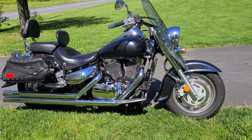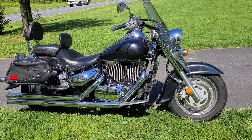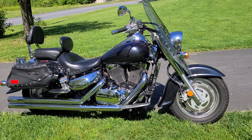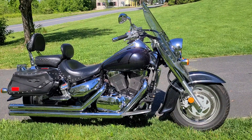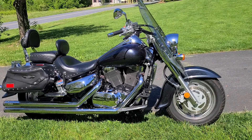New tires, Cobra pipes, and a fuel processor have been added on. The Mustang seat — a $700 Mustang seat — and the thing runs like a top.